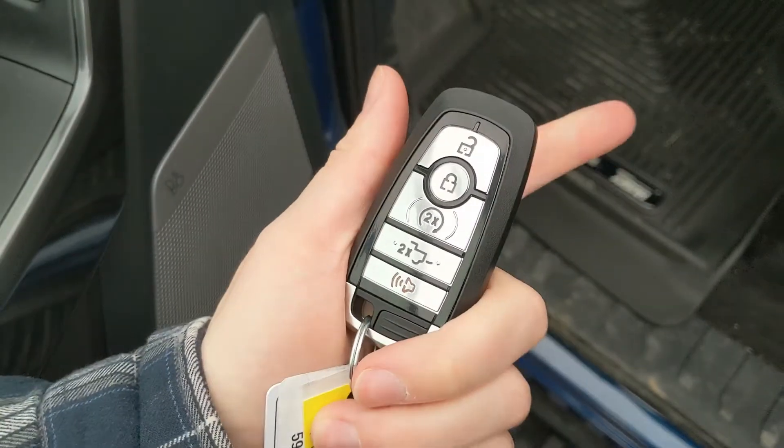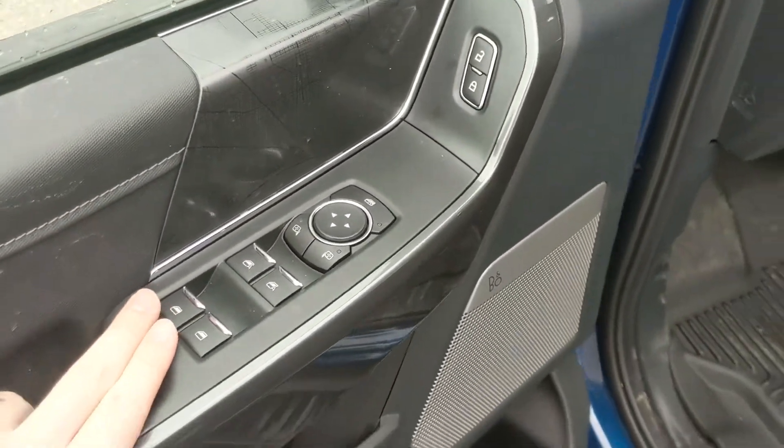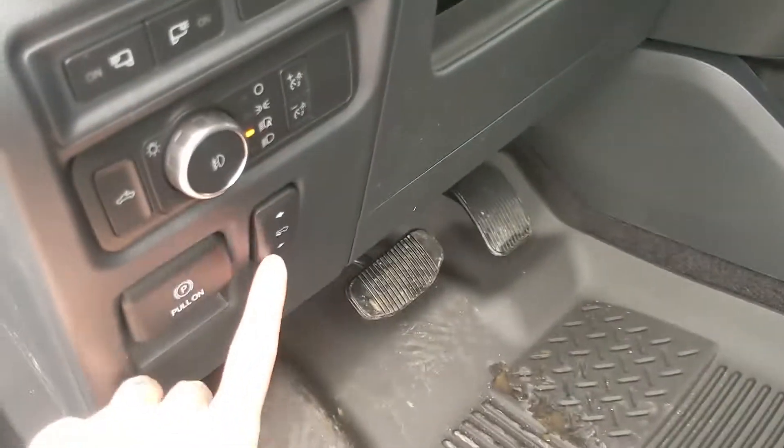This truck does have remote start, so no need to go outside on this cold morning to warm up your vehicle. Looking in, you have power windows, power mirrors, and power locks, as well as a fully power adjustable driver seat and power adjustable pedals.